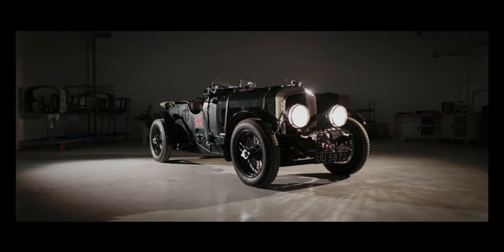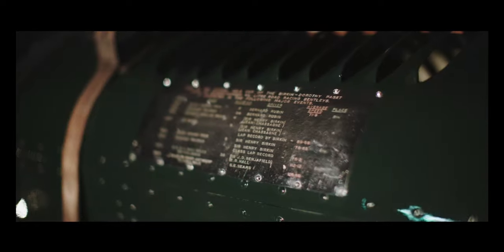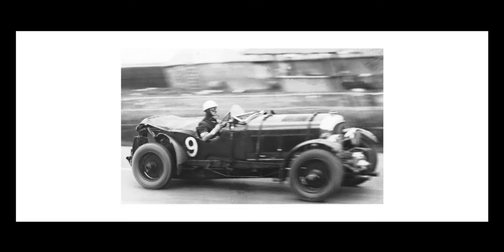Bentley owns team car number two — the most iconic, the most valuable, and the most campaigned team car of the four. The car took part in many endurance races in 1930, most notably driven by Sir Tim Birkin in the 1930 Le Mans. Famously fast but sadly unreliable, the car never won a race. Today the car remains taxed, tested, and driven on a regular basis.